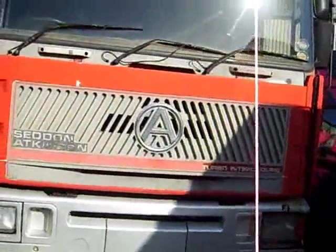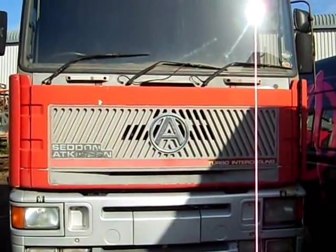Retro Truck, exclusively for BigLoryBlog. So here we are in a 1988 Seddon Atkinson Strato 325.